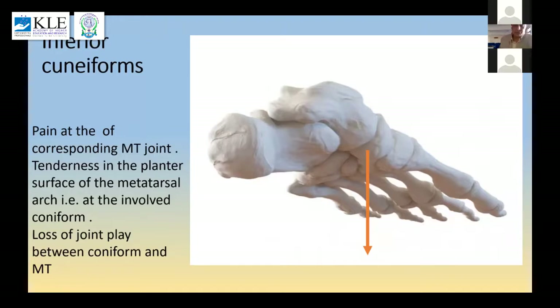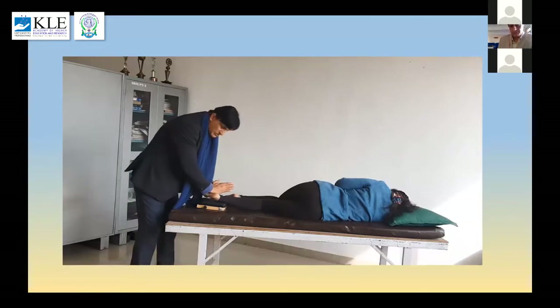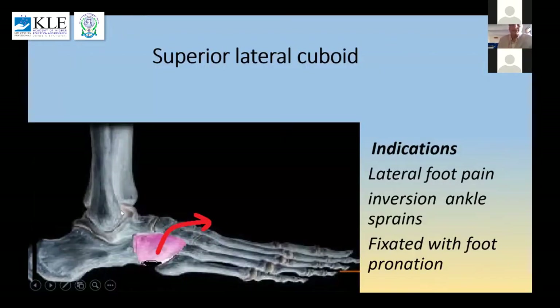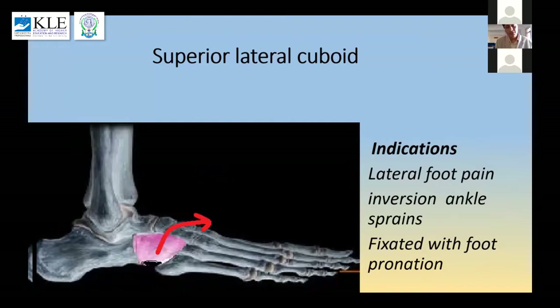Inferior cuneiforms can give pain at the metatarsal joints and tenderness on the plantar aspect of the foot, with loss of joint play between the cuneiforms and metatarsals on examination — and I use the same drop mechanism to correct it. The last one is the superior lateral cuboid. The cuboid can misalign in either direction; most commonly it misaligns inferiorly — what we call cuboid syndrome — but with foot pronation faults it tends to go superior and lateral. If it stays there, you can have lateral foot pain, often following an inversion ankle sprain, creating a fixated foot condition.